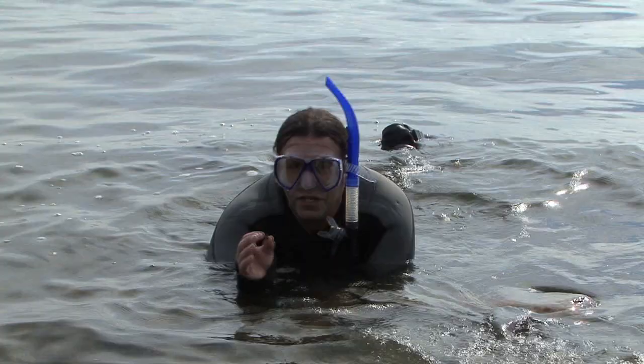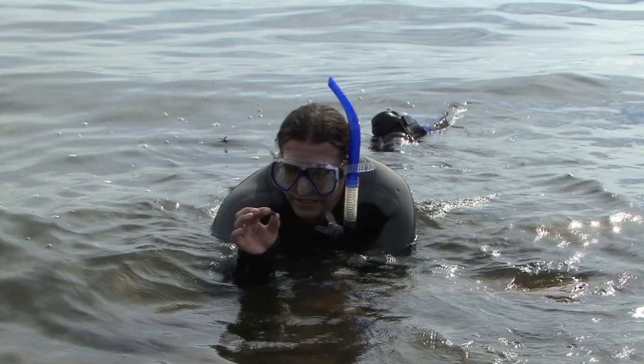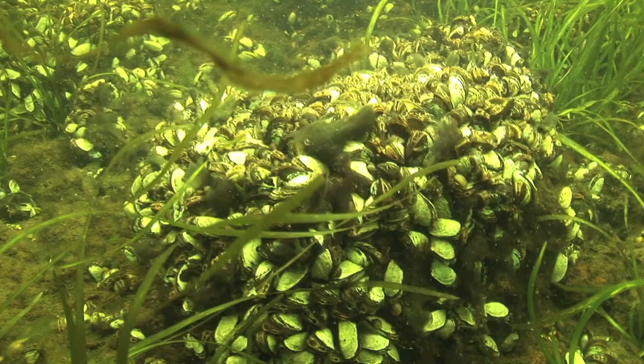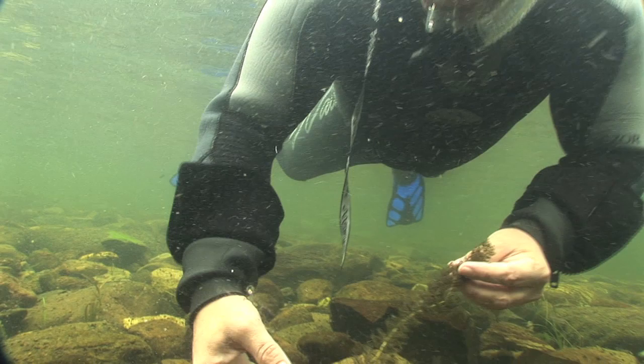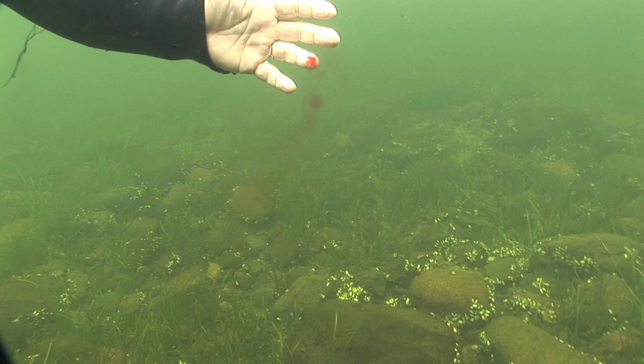Let's take a close look. These invasive mussels thrive on algae, so from about six feet down till about 65 feet, every square inch is covered in them. This aquatic plant is called Eurasian milfoil — it's invasive just like the zebra mussels and you need to be careful not to transplant it. Zebra mussels cover every square inch and their shell is razor sharp, so be very careful.